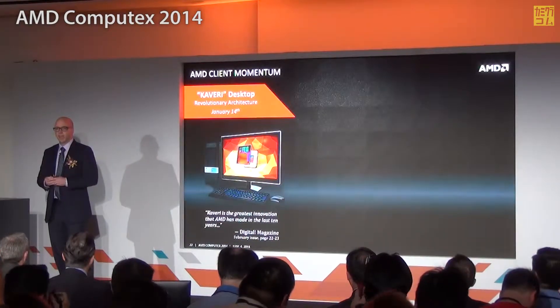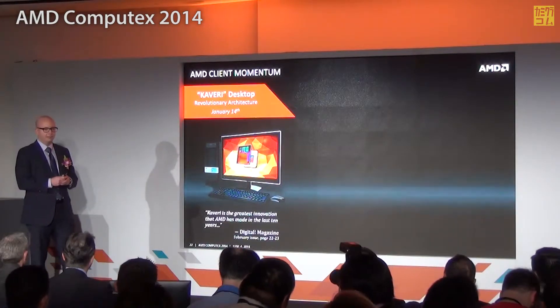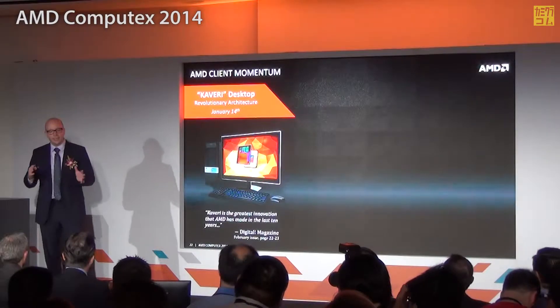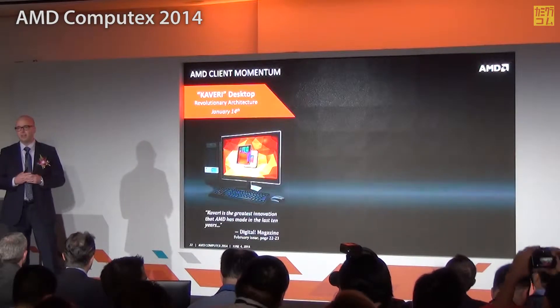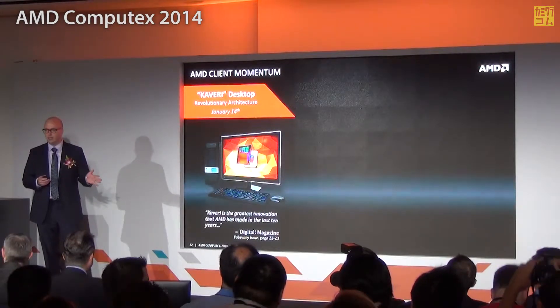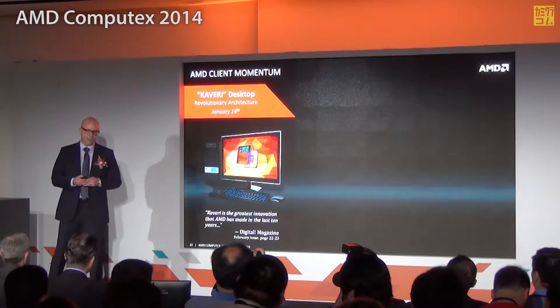At the beginning of the year, around the CES time frame, we introduced Kaveri to the desktop market. Kaveri is a very important product all the way around. We led with it in the desktop to show our commitment to that market and to demonstrate what a true performance APU can do for a desktop machine. We've got great momentum and great success — the press has received it wonderfully, and we see desktop momentum picking up through the first half of the year.